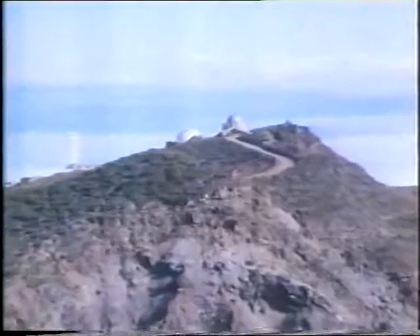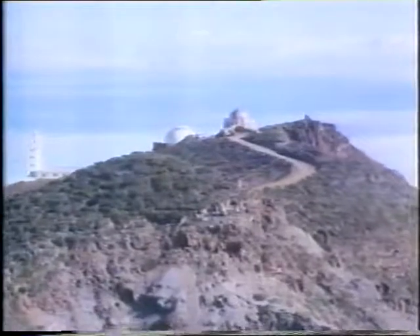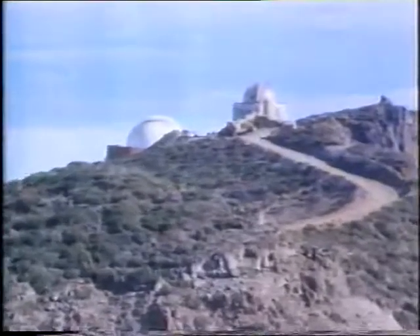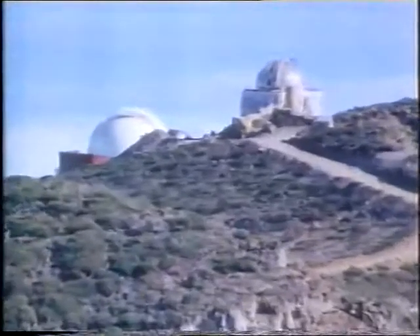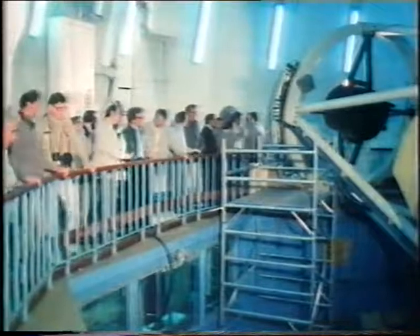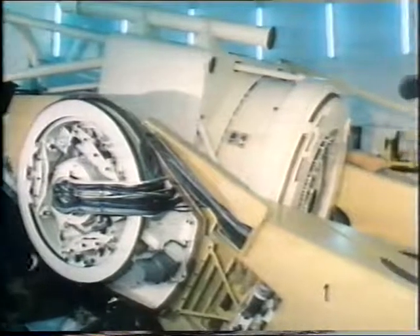It's certainly a picturesque location. La Palma is really an integral part of the Herstmonceux program, and it is an international observatory with astronomers from many nations in Europe participating — the Netherlands, Sweden, Denmark, Germany, and of course Spain — and that's just the beginning.